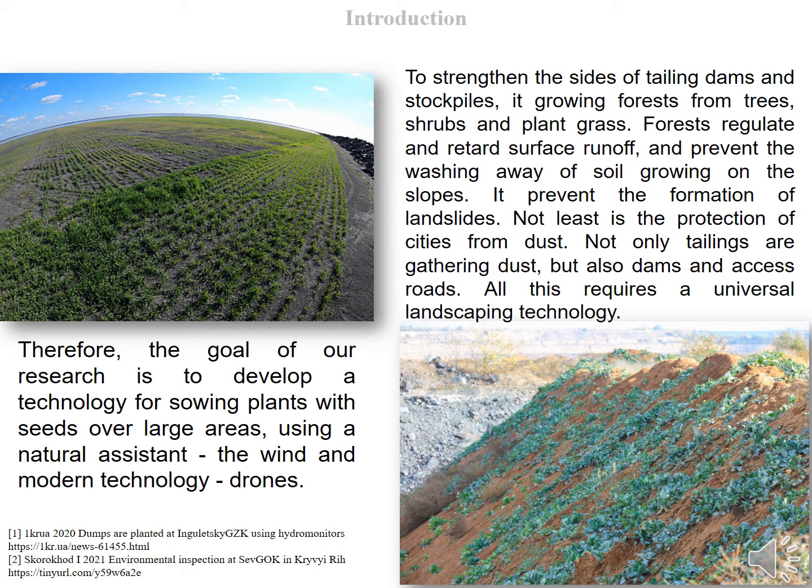Not only tailings are gathering dust, but also dams and access roads. All this requires a universal landscaping technology. Due to the difficult topography of the terrain in the Kryvyi Rih iron ore basin, the process of greening is especially laborious.